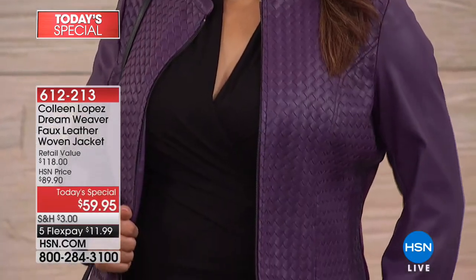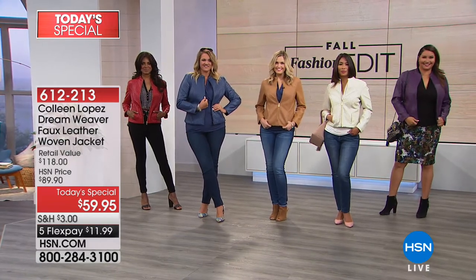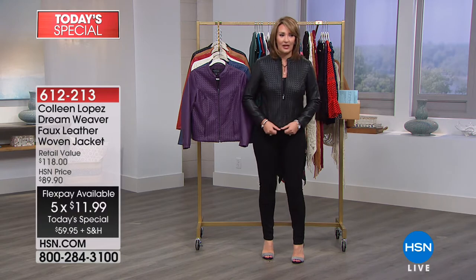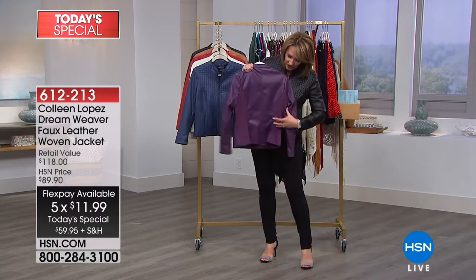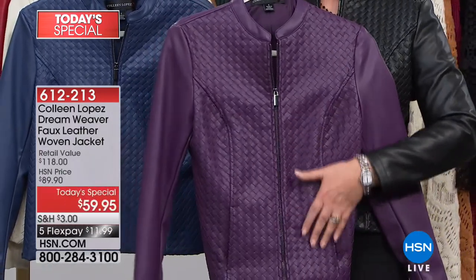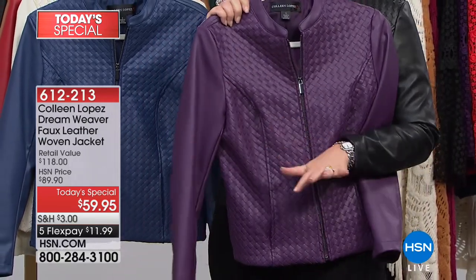On top of that, we have it on not one or two or three or four — five flex payments. That was a surprise to me when I came in tonight. $11.99 on flex pay to get your beautiful jacket home. It fits like a dream, true to size. I'm in the medium. It has Ponte — beautiful panels in the back dyed to match — so you get a really nice bit of stretch, princess seaming, and this beautiful hand-woven, hand-braided workmanship that is unbelievable. For $59.90, don't miss yours.